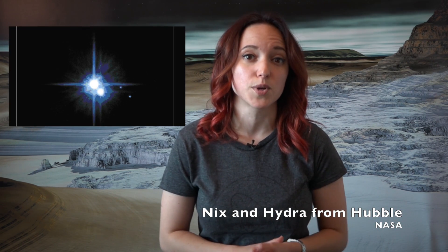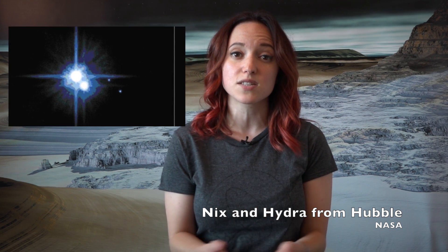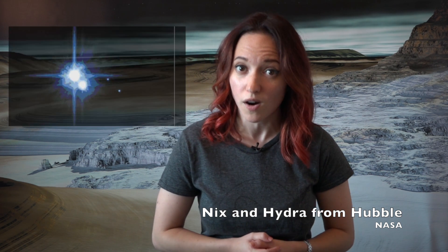Nix and Hydra are the largest of Pluto's smaller moons, but they are still really quite little. Both were discovered in 2005 using the Hubble Space Telescope, but it wasn't until recently that the New Horizons spacecraft was able to deliver enough data to tell scientists roughly how big these small moons are.